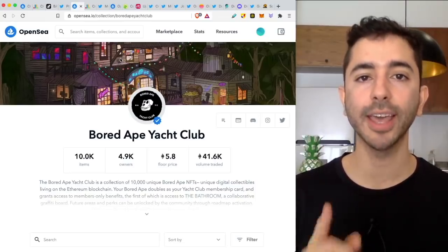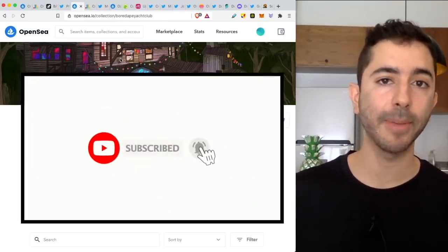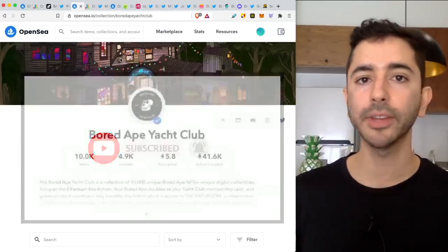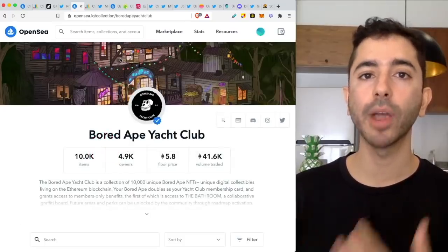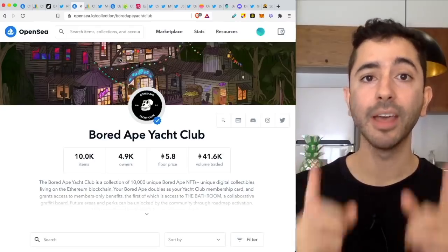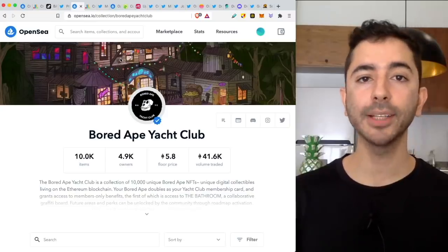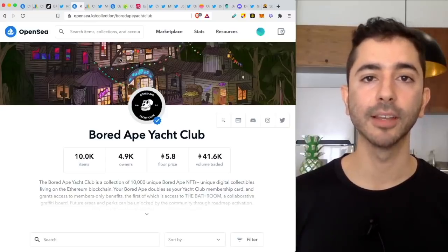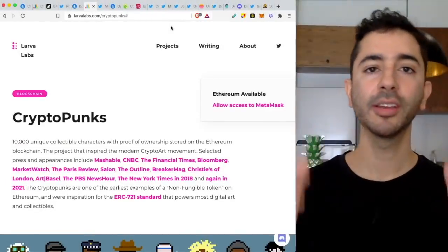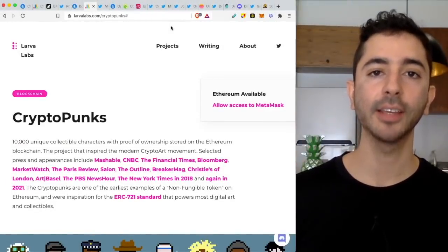If that sounds good to you, make sure to hit the like button, subscribe to the channel, and hit the bell notification so that when I make these videos, you'll find out about them right away. Because on this channel, we like to make things simple and easy. Welcome aboard the Bitcoin Express. My name is Chase. Let's get to it.